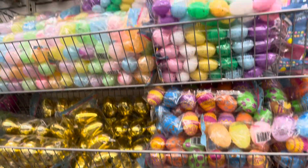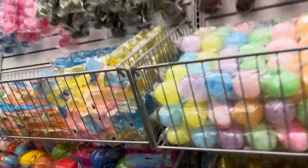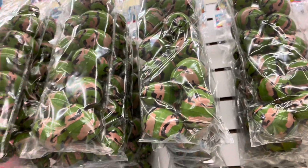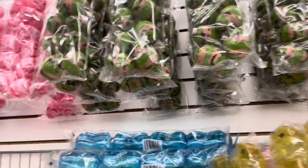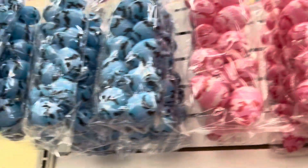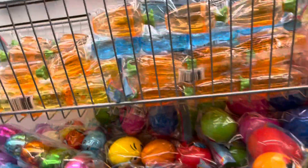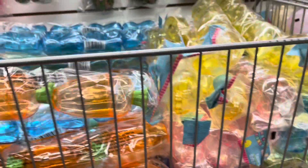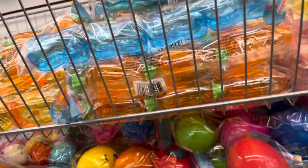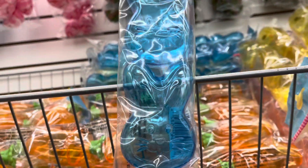They have plenty of eggs — all kinds of eggs. Look at these. They have them in different colors: the green, the pink camouflage, and the blue. That's nice. And we have the carrot eggs here.